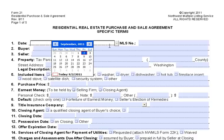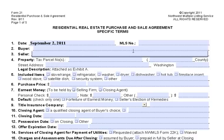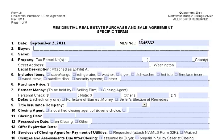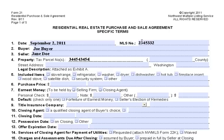So we'll start out with the date, and we'll just pick out a number for the MLS number. We'll say Joe Buyer is buying the property, and Jane Doe is going to be the seller. Tax parcel number — that's going to be the county parcel number.